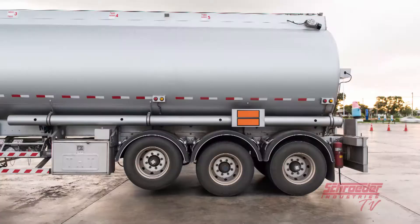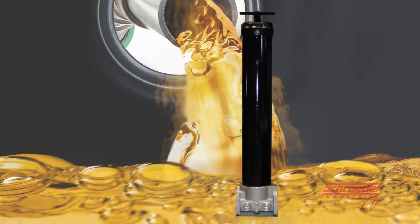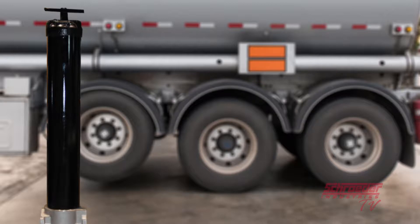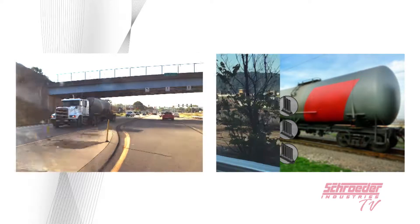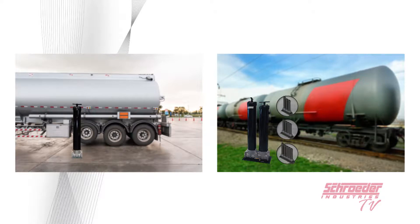Whether you are delivering, transferring, or dispensing fuel, you always want to make sure you put up your best defense to prevent contamination from entering your system. Two of our products that can help you do just that are the QCF and the BDS products. Both are designed to keep your diesel fuel below the target cleanliness requirement. We will now go further in depth to tell you how.